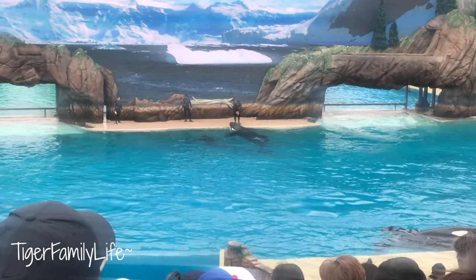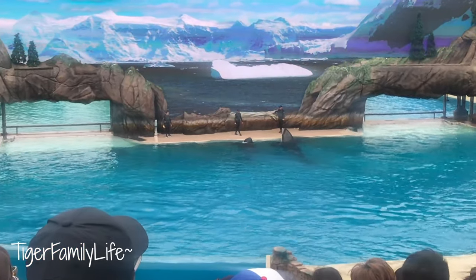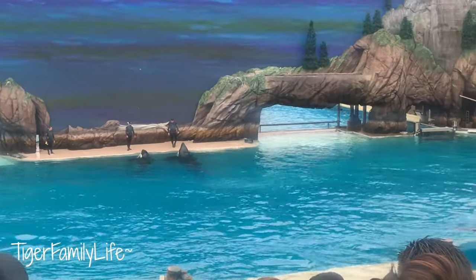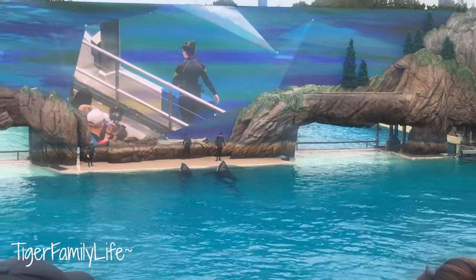Now you just saw these waves crashing in front of you, but you really can't imagine just how much water is displaced until you feel it first-hand. Luckily, we have a very brave volunteer coming down to help show off the power of the waves made by the whales.